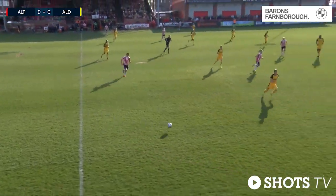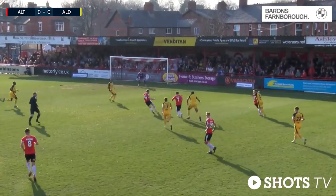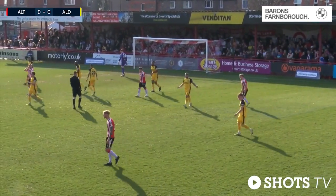We're bringing you live National League commentary from Moss Lane, where it's Altrincham nil, Aldershot Town nil. Altrincham on the attack at the moment — shot comes in and goes wide and over.